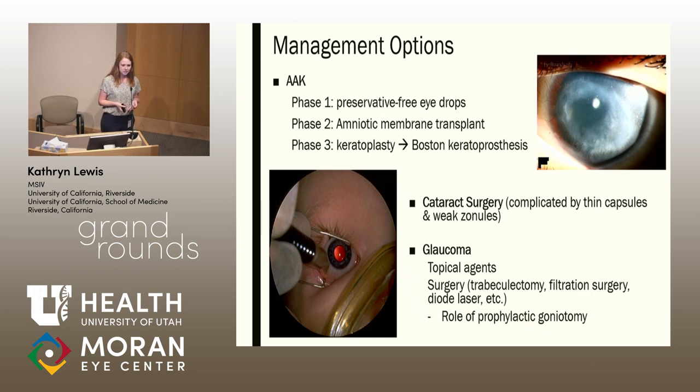In terms of cataract surgery, it can be done for patients with aniridia; however, it is technically complex. These patients often have thin capsules and weak zonules, which makes surgery more difficult. In talking about glaucoma, as you saw, our patient had a very difficult-to-treat glaucoma with multiple diode treatments and IOP still elevated in the left. You can try a variety of normal treatments — some patients respond to topical agents, but others do not. In my research, I did see that some are advocating a role of prophylactic goniotomy: if you open up the trabecular meshwork before any anatomical changes where the iris stump could rotate, you may be able to lower the IOP and prevent severe glaucoma.